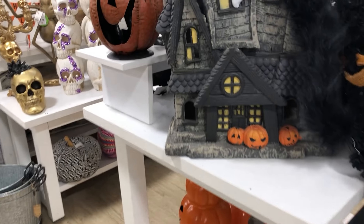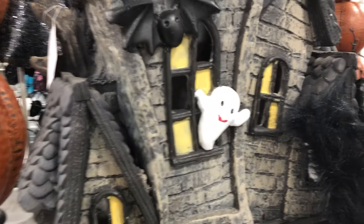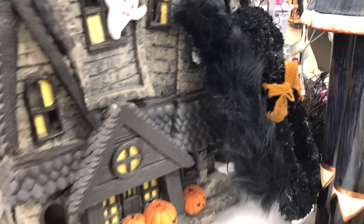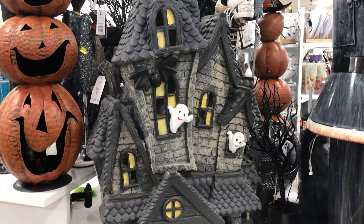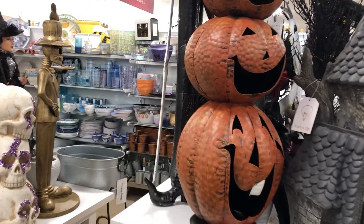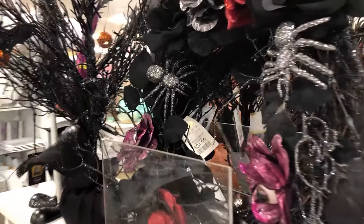There's aisles and aisles of stuff — take a look at this right here. That is a very big house. I'm trying to get around so I can see the price tag, and there is no way — I ended up having to look at it off camera it was so big and heavy. It was $80, which is awesome. A few wreaths at $25 as well.